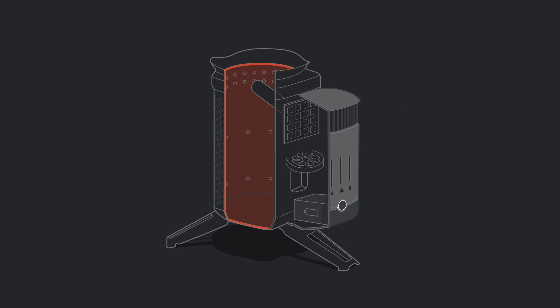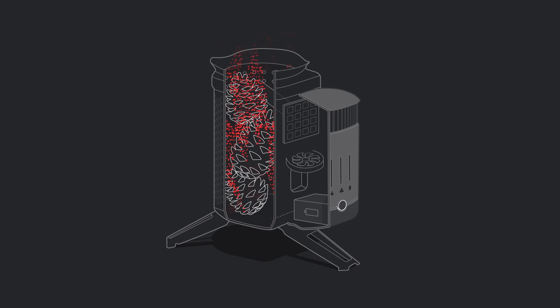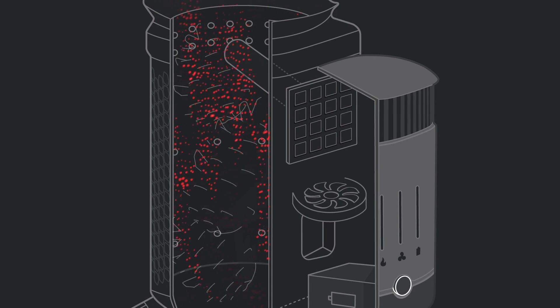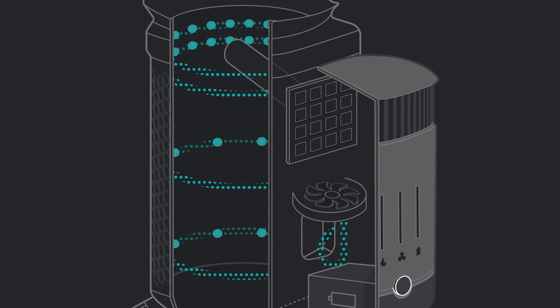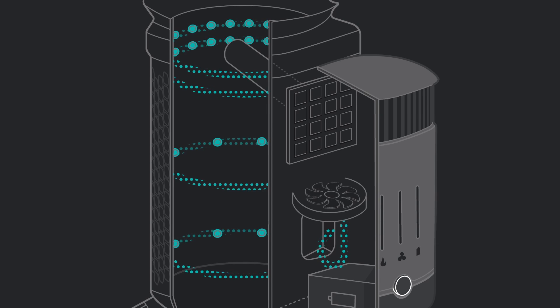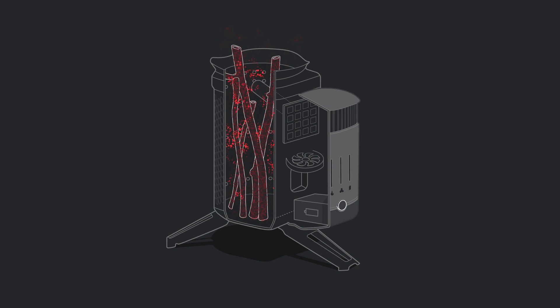The burn chamber, as you can guess, is where it all starts. Using biomass like sticks, pellets, or pine cones, you light your portable campfire here. When it gets hot enough, the precision airflow system kicks in, injecting your fire with just the right amount of oxygen through 51 jets located inside the chamber, enabling the complete combustion of your fuel.